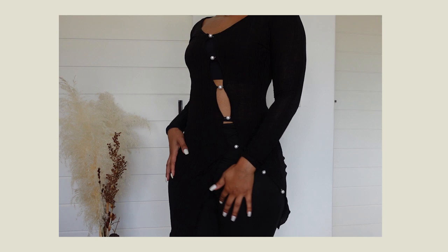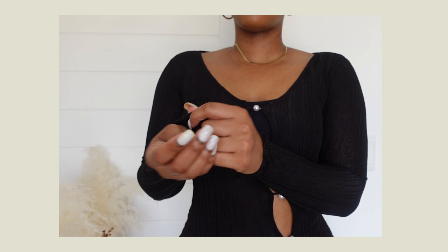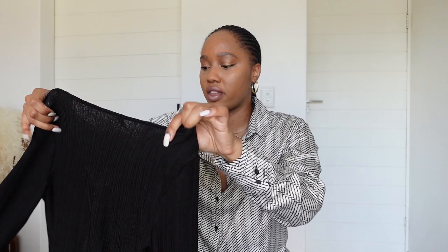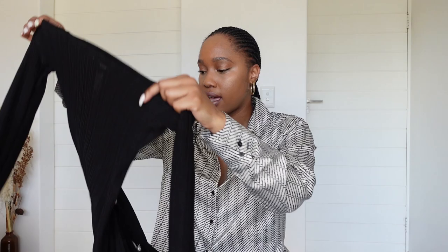First off I have this long sleeve top slash dress from Shein. It has pearl buttons — it's so pretty on and I love how it curves on my body. When all the buttons are closed it's quite sheer so in the daytime I'll wear it with a bra, but at night I don't care enough. It also has frilled edges and I love that I can wear it open or tie just a couple of buttons at the top.